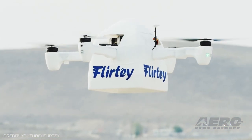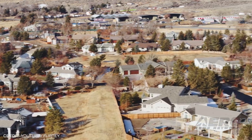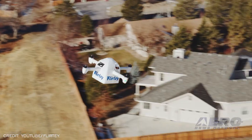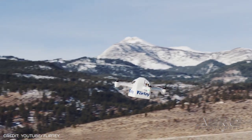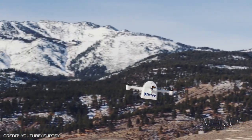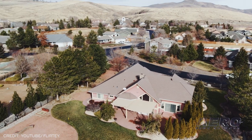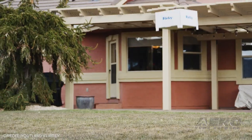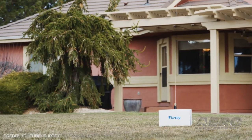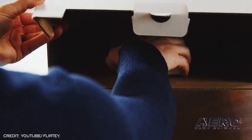FLIRTY has completed the technology to certify and expand U.S. production of its drone delivery system for last mile delivery. The aircraft designer and manufacturer's technology includes the FLIRTY Eagle, an advanced drone that conducts precision delivery to homes and businesses; the FLIRTY Portal, a takeoff and landing platform that conducts scalable operations for storefronts; and FLIRTY's autonomous software platform that conducts autonomous flight operations.